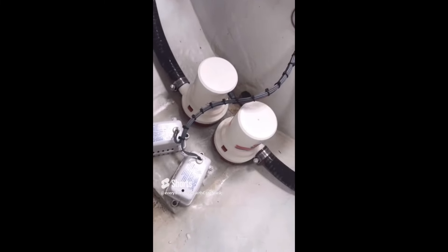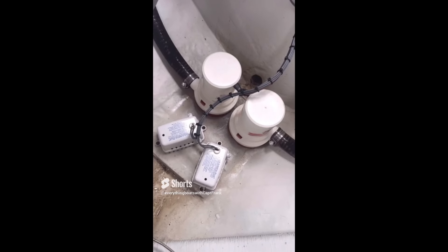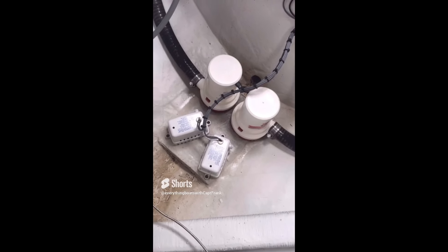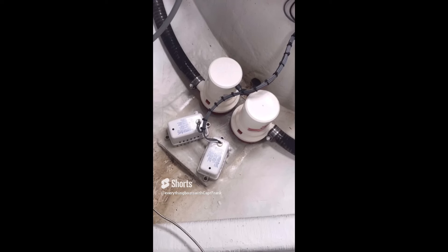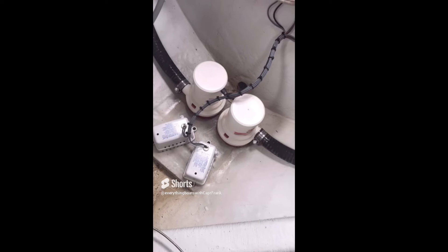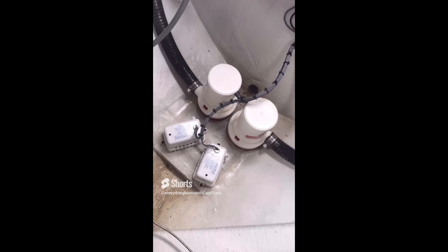Here we have a boat with a primary bilge pump and a secondary backup bilge pump. The problems with this installation: the backup pump should ideally be located about three or four inches above the primary pump so it's not resting in gunk and seeing disuse. The other issue is the automatic float switches are at the same level, which means both pumps turn on at the same time — redundant and not efficient for power consumption. The float switch for the backup bilge pump should also be located two or three inches above the primary float switch.